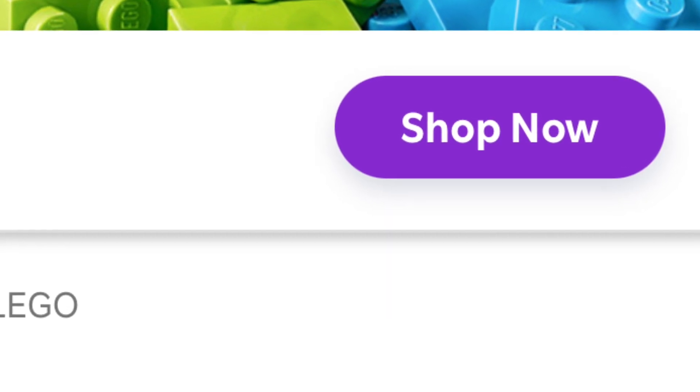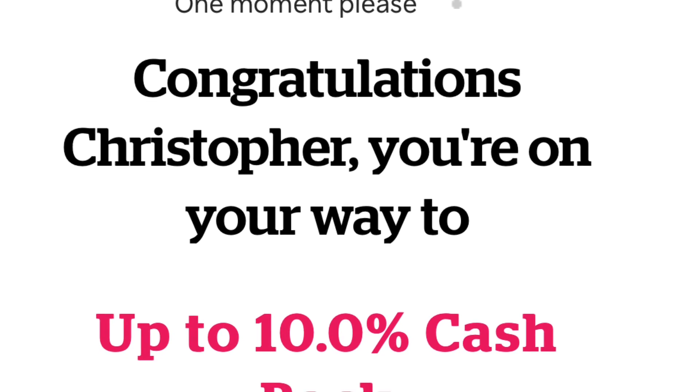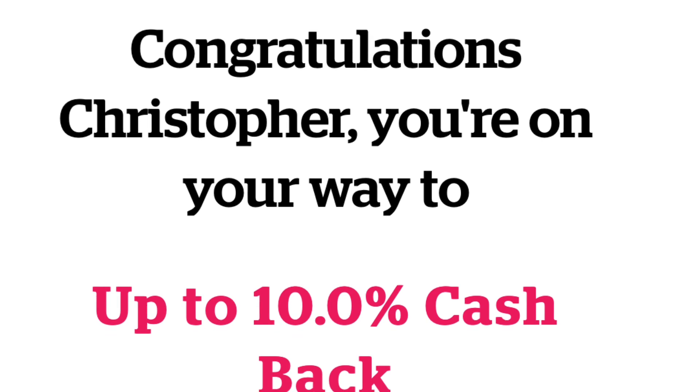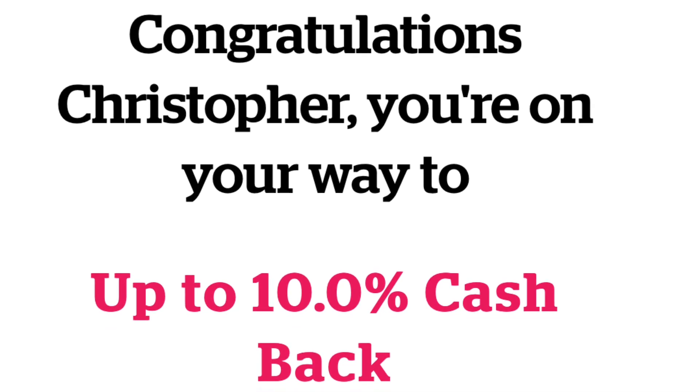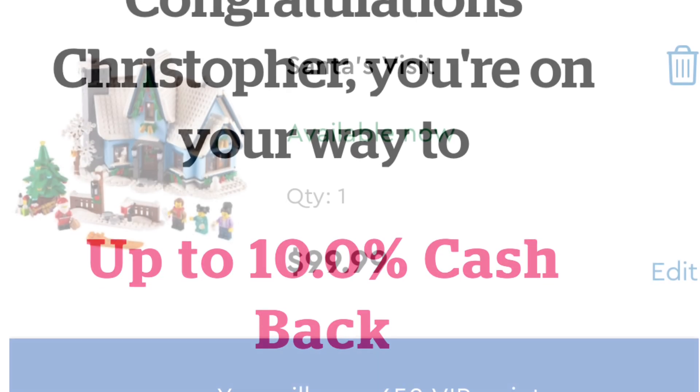When you go to the LEGO website, you should see a screen similar to this: 'Congratulations, your name — you're on your way to get up to 10% cash back.' Now, you will get this money as a refund later on in the year; it won't be instantaneously taken off your order, but I think it's still a great way to get a discount.